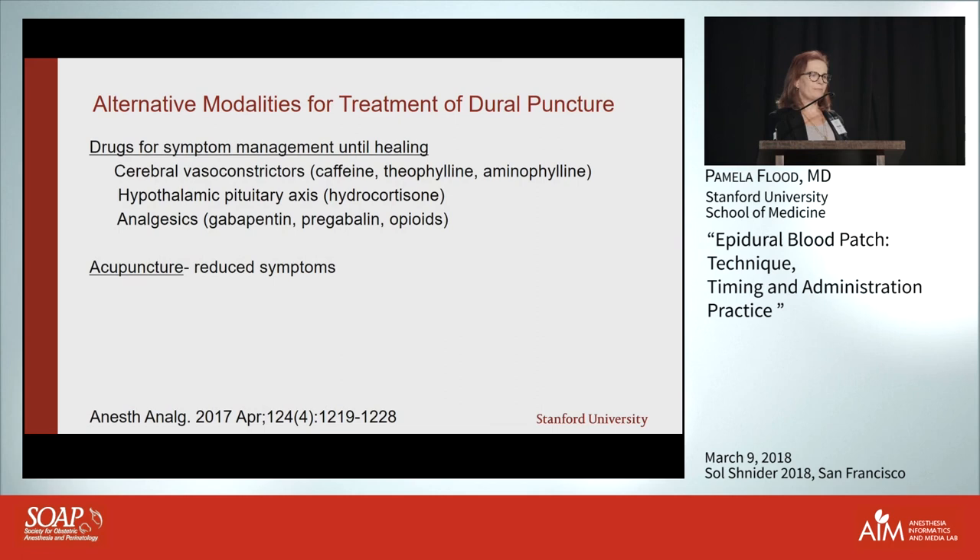I'll briefly touch on alternative modalities since Dr. Aleshi will be giving an excellent lecture on them after me. The problem is the hole in the dura and the imbalance between leakage and CSF production — there's nothing you can do to make you produce more spinal fluid. IV fluids don't help. You can treat the migraine physiology with caffeine, theophylline, or aminophylline — of those, caffeine is most benign, but you're just treating the symptom and allowing the patient to tide over until healing occurs.